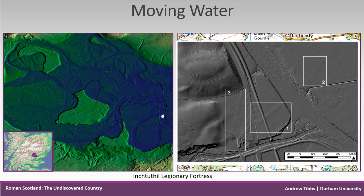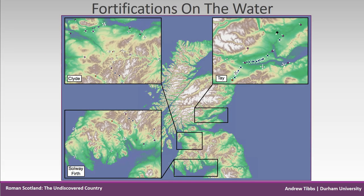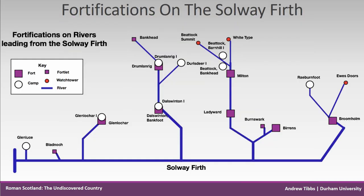Only occasionally do Roman sites appear in LiDAR data, such as Bertha on the River Tay, still needing further work. Further analysis has shown that 86% of Flavian sites have been constructed next to waterways — a sensible option given the supply of fresh water and potential food sources essential to sustain an invading force. Positioning sites on rivers would make them easy to locate if river valleys were being followed, making a quick route to the interior.